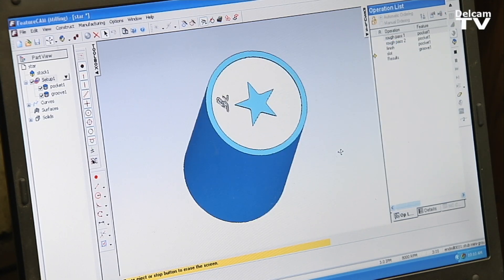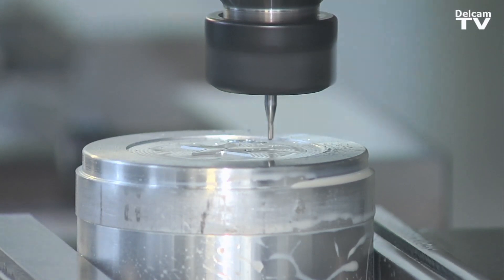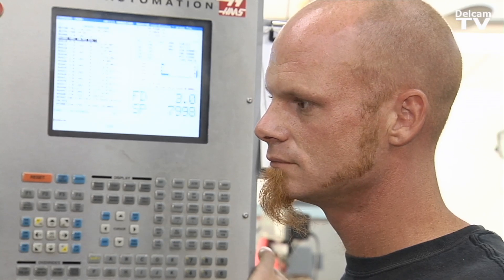The advantage of FeatureCam is that now I can come up with a concept in my head and take a look at what it's going to look like before I spend a half a day making the part and then not liking it and throwing it in the trash can. It has also drastically reduced the amount of time it takes me to make a part.